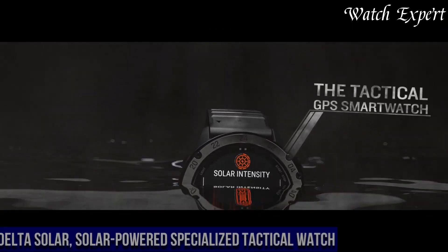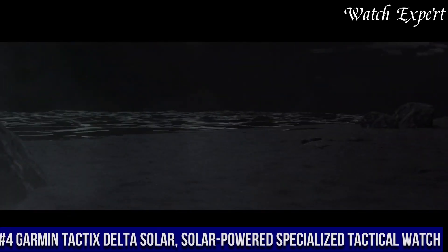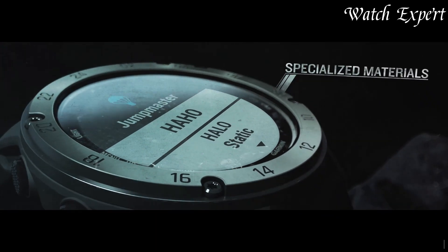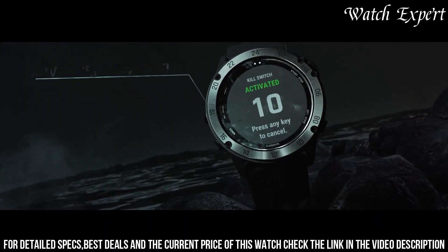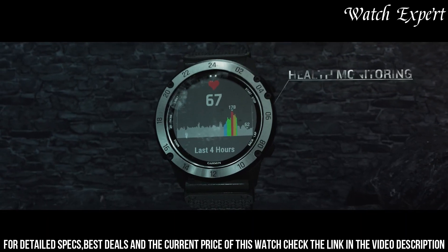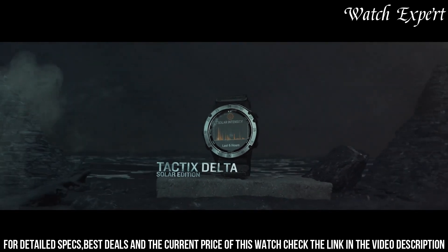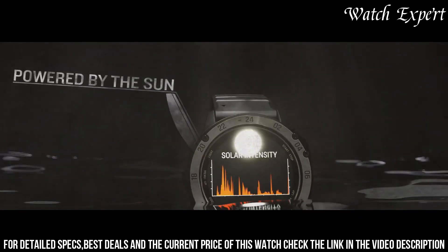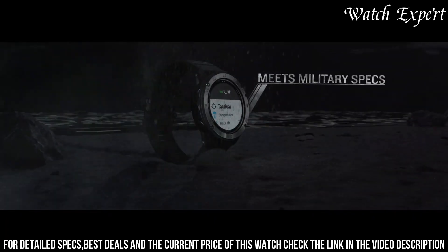Number 4: Garmin Tactix Delta Solar. A specialized tactical watch powered by solar energy, reflecting Garmin's dedication to providing advanced features for demanding situations. The rugged case exudes durability and a tactical edge. The high-resolution display, with its comprehensive metrics and night vision compatibility, reflects the watch's professional capabilities. Equipped with solar charging technology, it ensures extended power in the field. It offers tactical features like dual-position GPS, preloaded maps, and tactical profiles. With water resistance and robust materials, it's designed for tough environments.